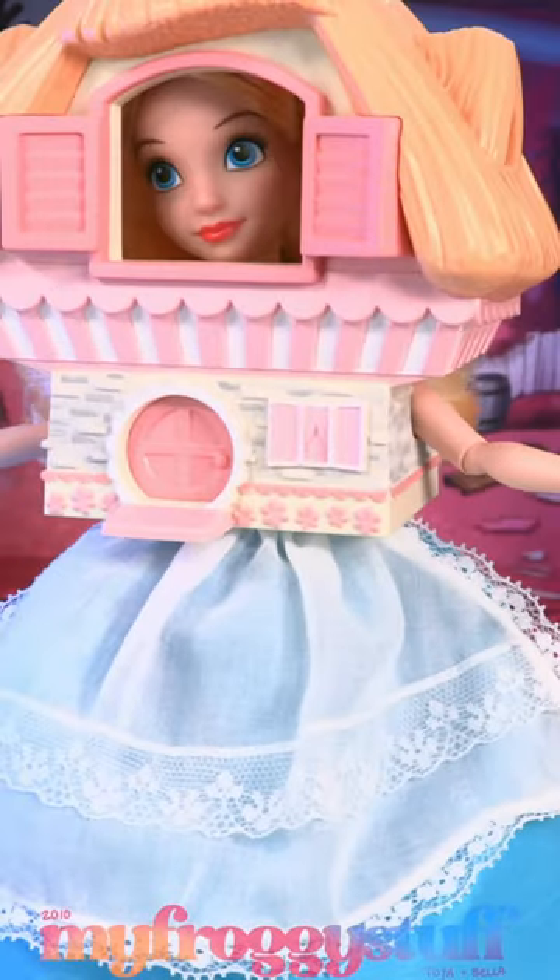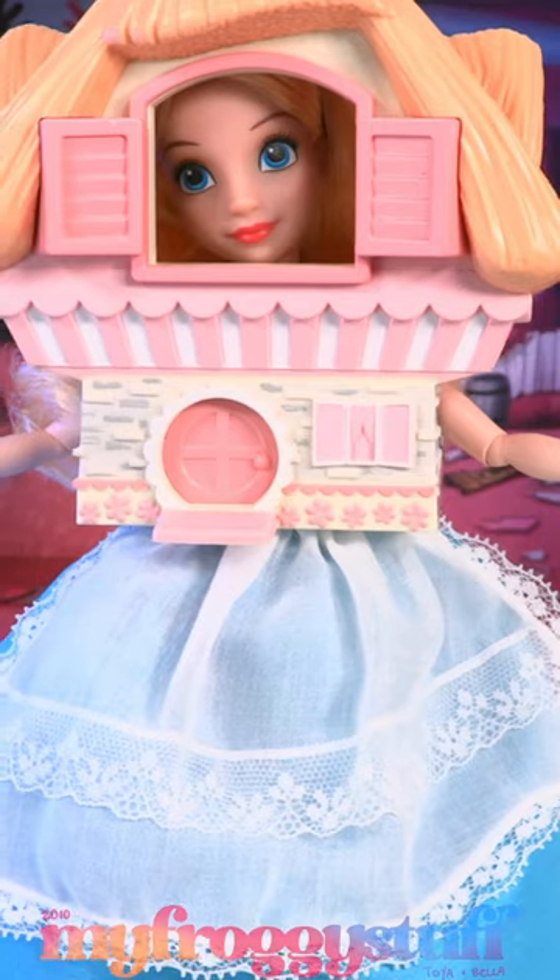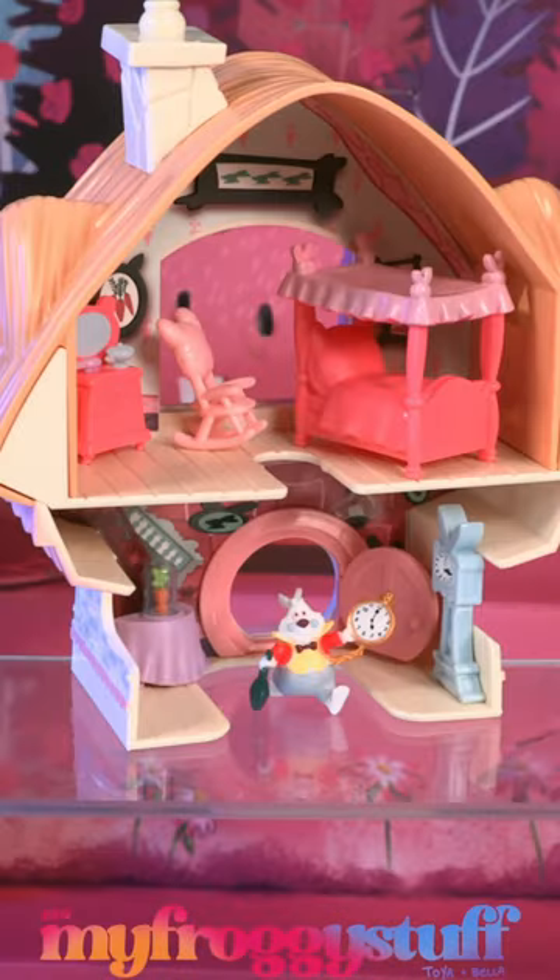She comes in this large display box that opens up to show this pink background, and Alice inside the White Rabbit's house. The house is removable, has details inside, a door that opens, and furniture.